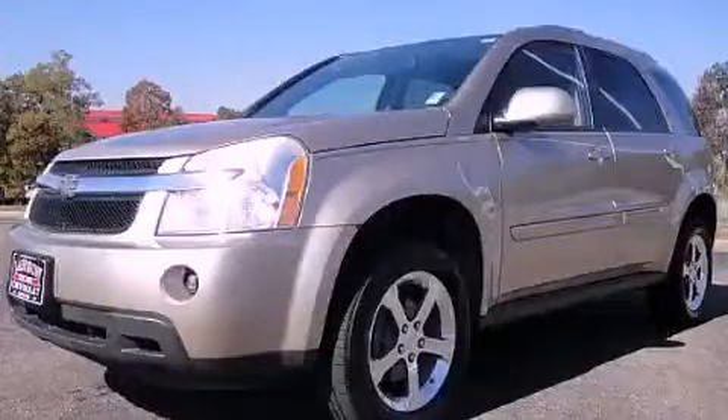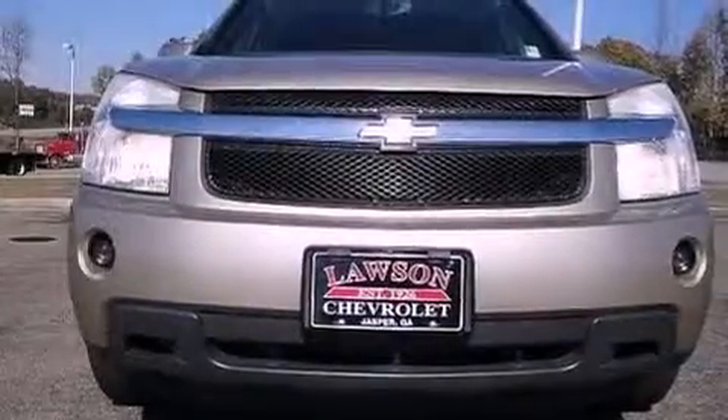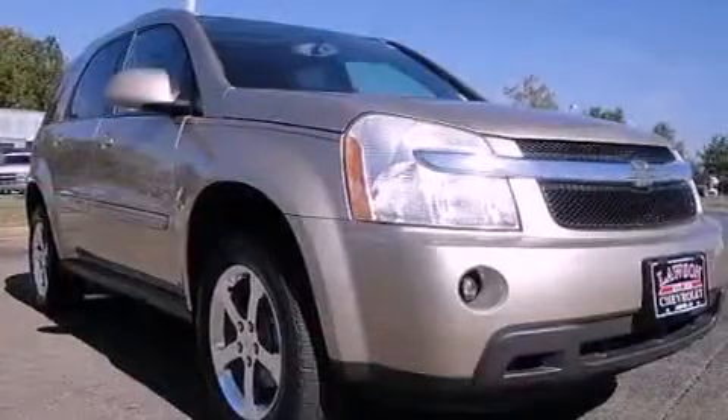This is a 2007 Chevrolet Equinox — plenty of space for what you need. It has a 3.4-liter six-cylinder engine and a five-speed automatic transmission.